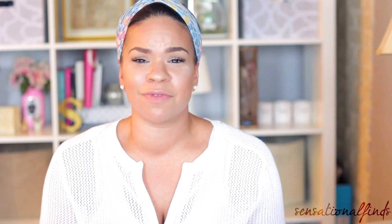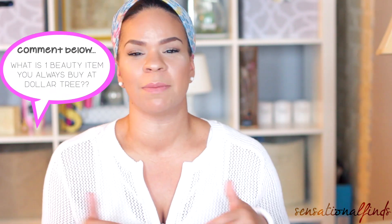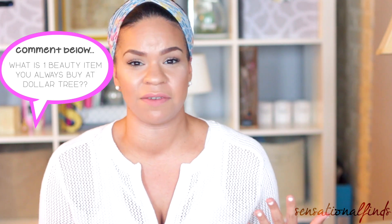I've done other videos like this so I will have those linked up in the cards or in the description box below if you want to check out five things you should always buy, five things you should never buy. Now we're talking about five things that are beauty related that you should always get from the Dollar Tree. These videos spark a lot of conversation so if you have your own opinion, put it in the comments down below. I would love to know what your five things are from the beauty section that you always get.